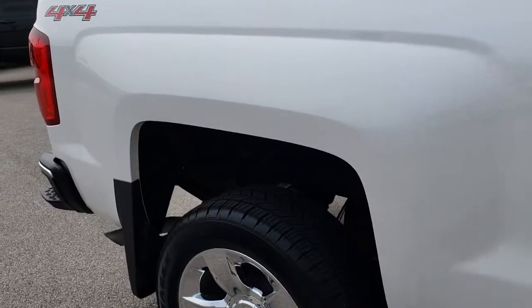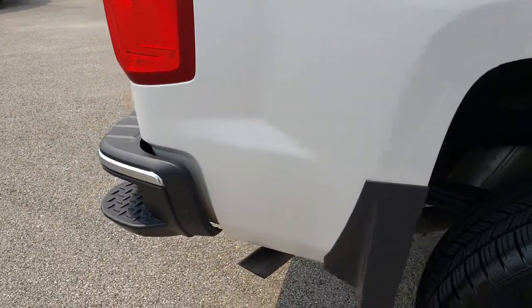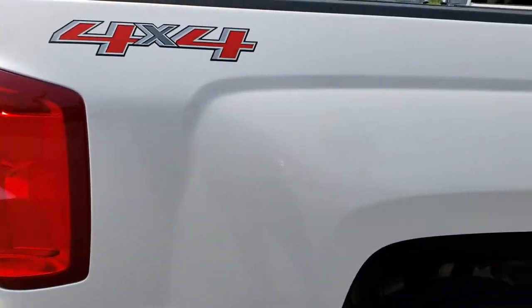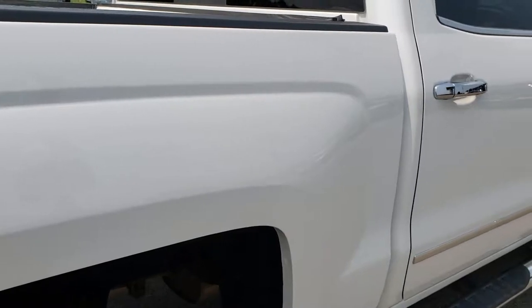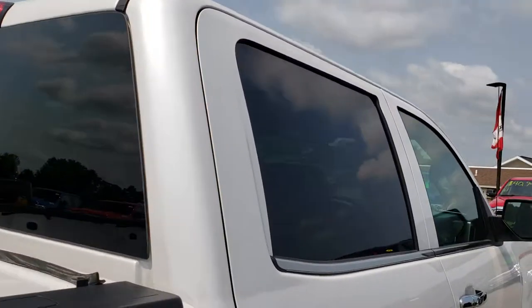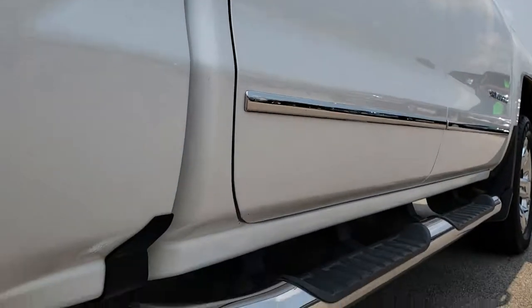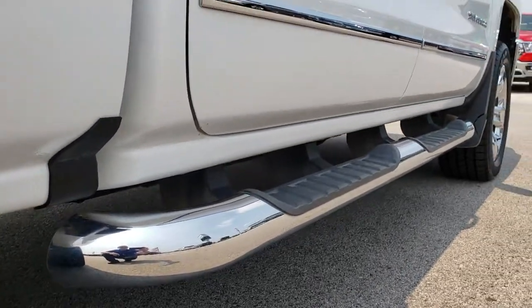We take these HD videos so if you are far away, or even if you're close by and just cannot make the trip down, you can still see the truck, hear the truck, and have confidence in the vehicle before you even get here. We sell a lot of these vehicles out of state, especially our newer inventory with lower miles, such as this one.